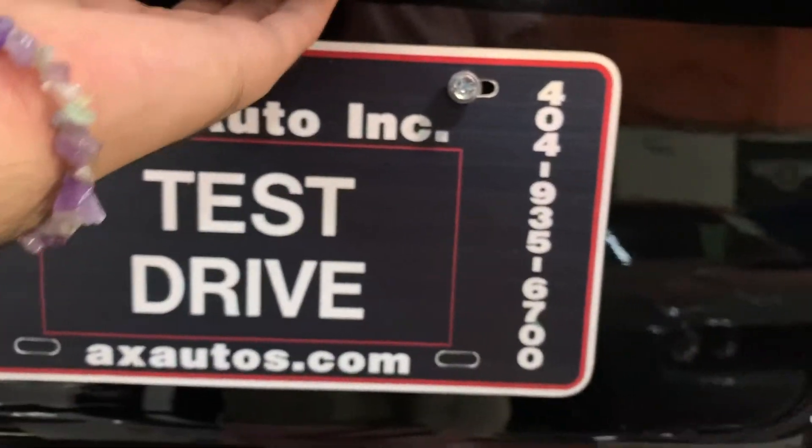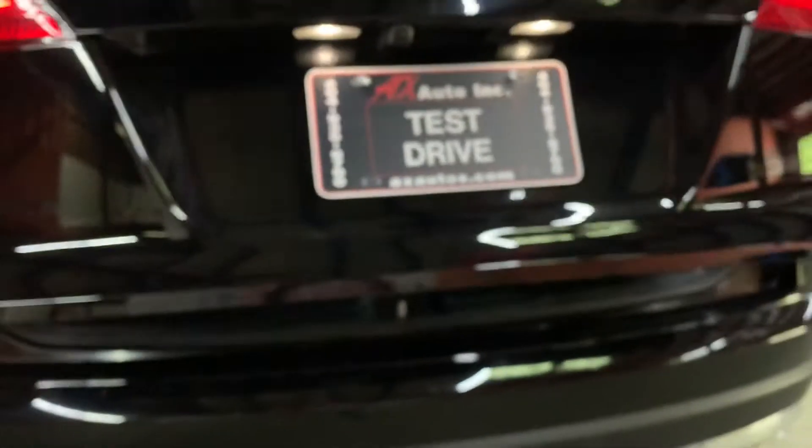I'm going to show you the trunk — power as well, opens fine. You do have some floor mats — those are going to be provided for you. I'm going to show you how you can fold the seats to get some extra space, because it does come with a lot of extra space for you to utilize.